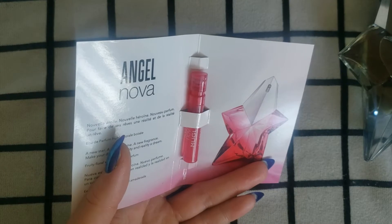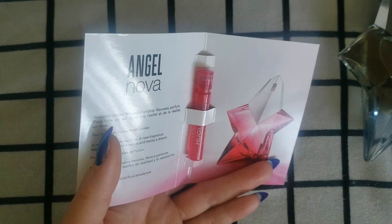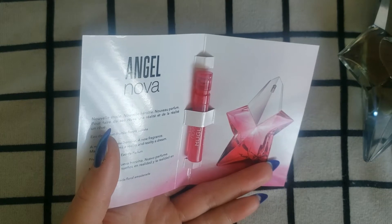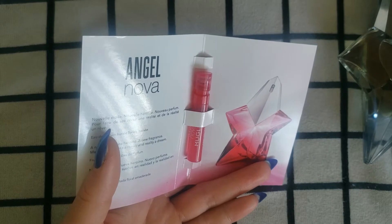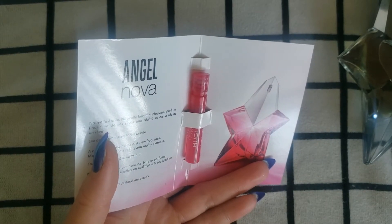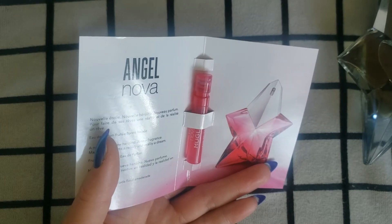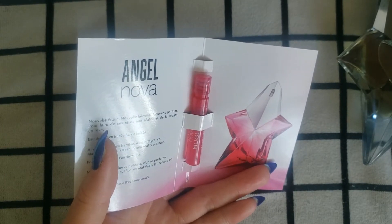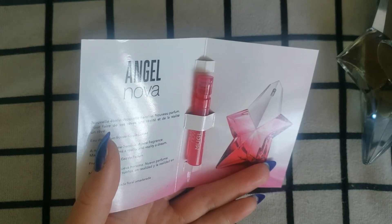The perfumers of this are Louise Turner, who has made Good Girl and Lost in Paradise by Ex Nihilo; Quentin Bich, who has made Fleur Narcotique and La Belle — another one I'm really liking so far; and Sonia Constance. I couldn't find too much that she's done that is popular, but I found two: the flanker of Aqua Dijon called Ocean Dijon for women, and the Guerlain Aqua Allegoria Tiare Mimosa.